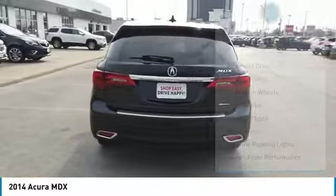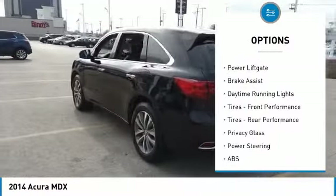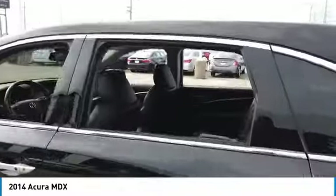Here are some of this vehicle's great options: all wheel drive, heated mirrors, aluminum wheels, rear spoiler, power lift gate, brake assist, daytime running lights, front performance tires, rear performance tires, and privacy glass.